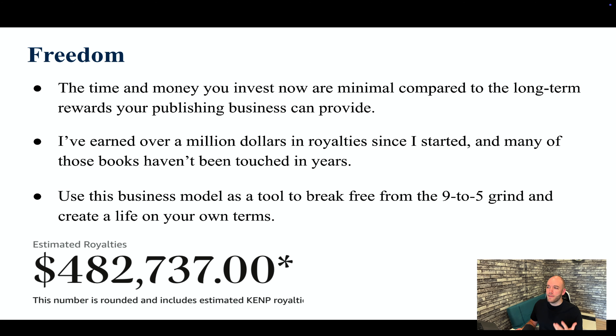The time and money you invest now are minimal compared to the long-term rewards your publishing business can provide. I've earned over a million dollars in royalties since I started, and many of the books that earned this money I have not touched in years — they've been almost completely passive, which is unheard of in most other businesses.